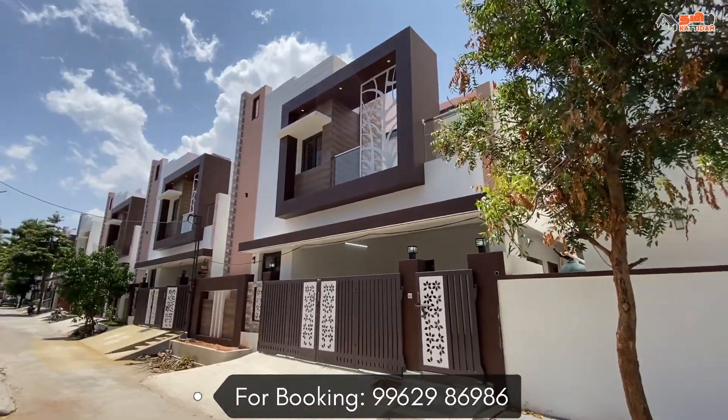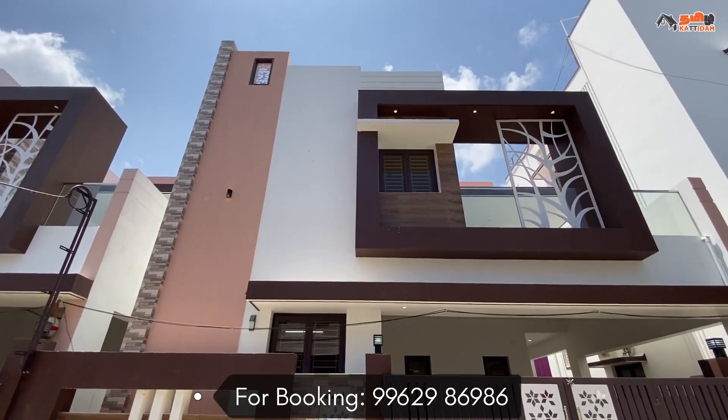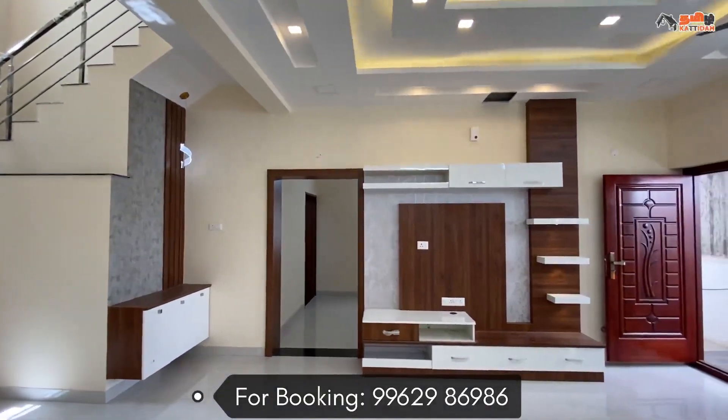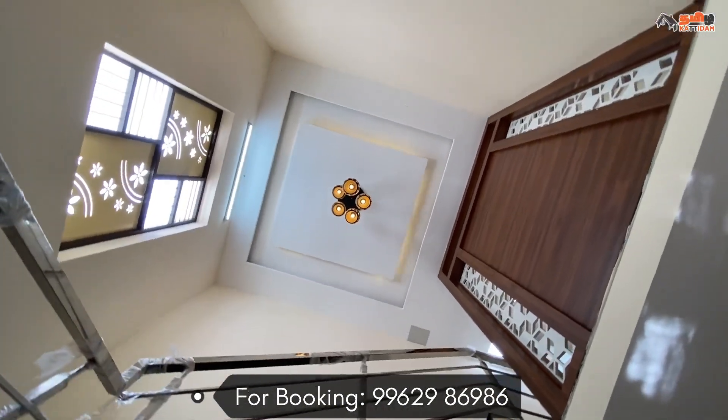Hello viewers, welcome to Tamil Nadu Channel. I am going to review this video. We are going to have a 3BHK semi-furnished individual house in a gated community.